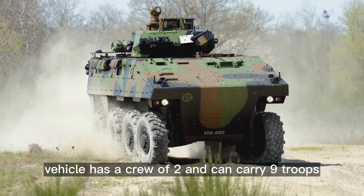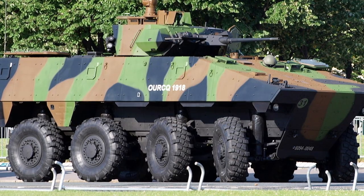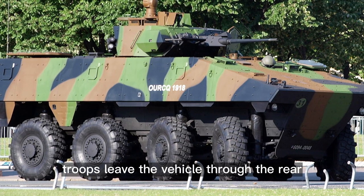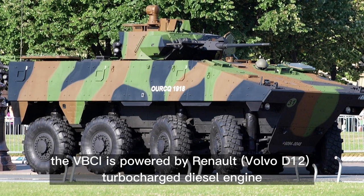The vehicle has a crew of two and can carry nine troops. The commander dismounts with the troops. Troops leave the vehicle through the rear power-operated ramp with integral door.